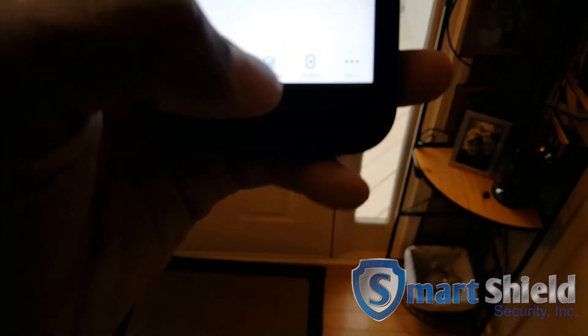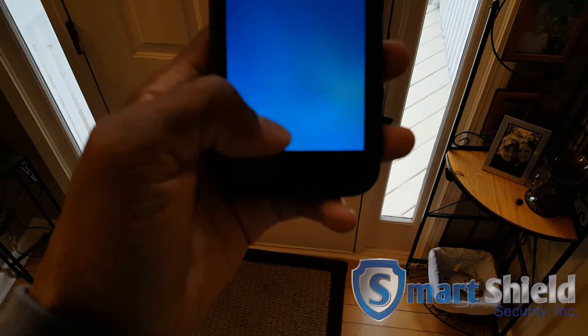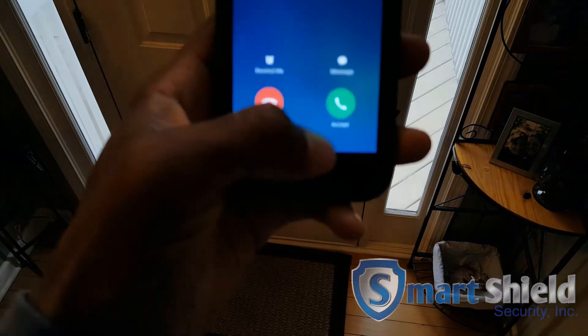Now check this out. Here's another cool feature. We have a SkyBell Sky Video doorbell. Somebody's calling — Sky Video doorbell.